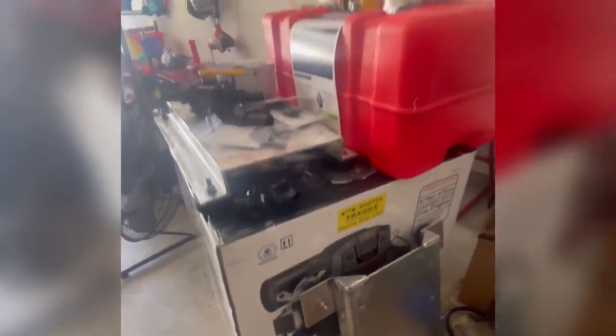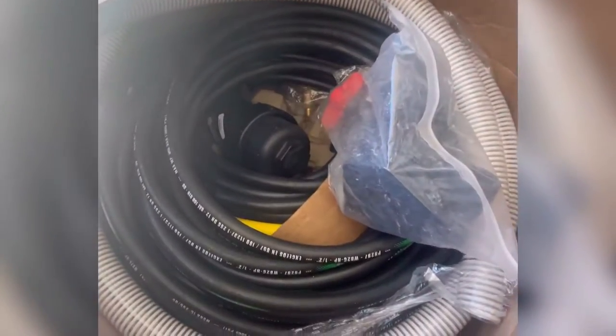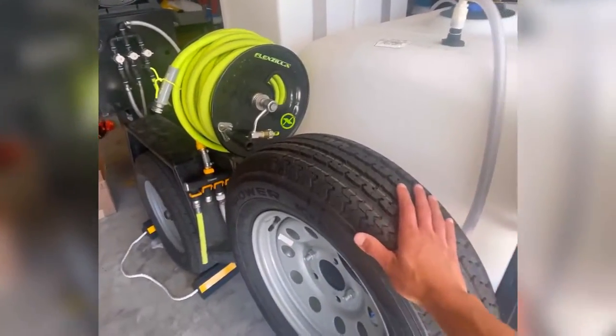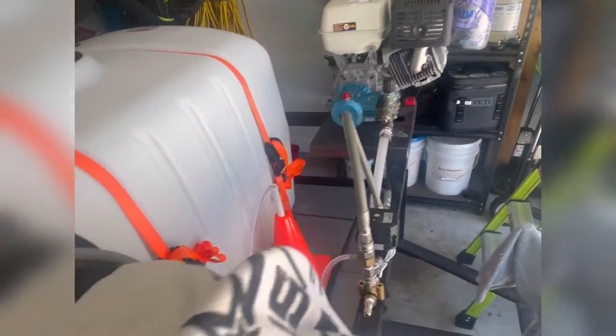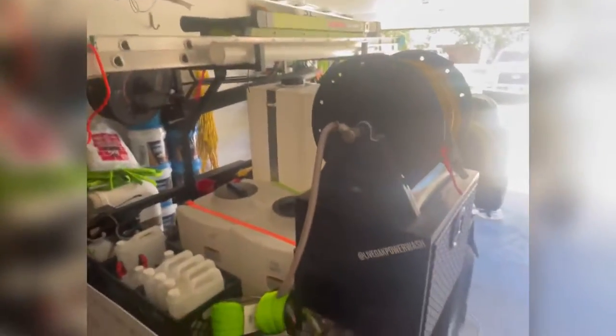We've got the Predator build all here, ready to go — the plumbing for the build. So on the new trailer, we're going to have the tire mounted on the driver's side, add some reel mounts to the side, some pressure washing mounts up front, and a ladder rack across the whole length of the trailer.